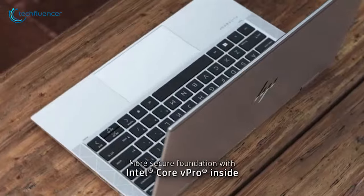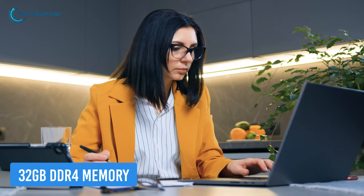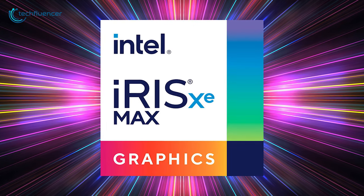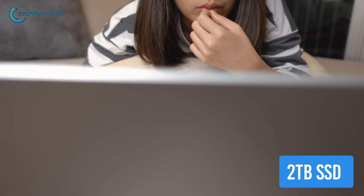Power up your innovative thoughts with the 11th gen Core i7 processor while multitasking better with up to 32GB of DDR4 memory. Intel Iris Xe integrated graphics elevates your heavy video tasks. It also has up to 2TB of SSD storage, which ensures your work is securely saved.